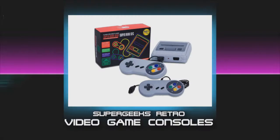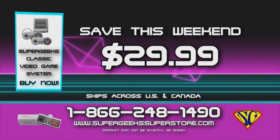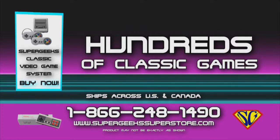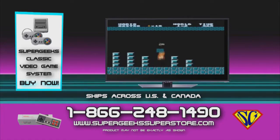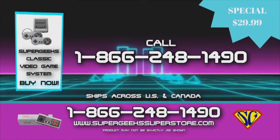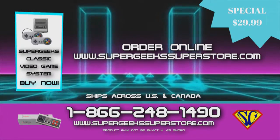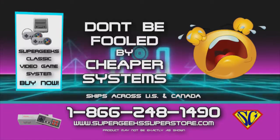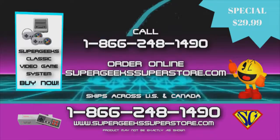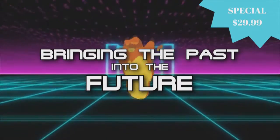Bring back the excitement with these all-new Super Geeks retro video game consoles. This Super Nintendo-style console has 621 games included — save this weekend, just $29.99. Super Mario, Street Fighter, Tetris, Pac-Man, and hundreds of other classic video games included. Plug and play on any modern TV and enjoy yesterday's classic games in full high definition. HDMI cable included. Systems come with two controllers. Order now at 1-866-248-1490 or visit supergeekssuperstore.com. Super Geeks systems use modern HDMI cables for full HD quality. Bringing the past into the future.